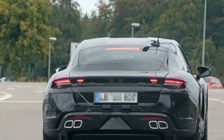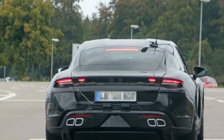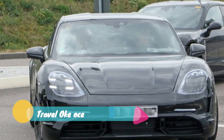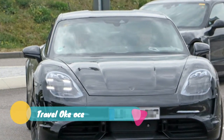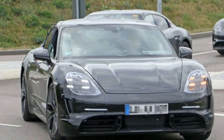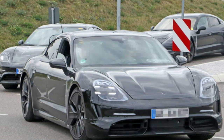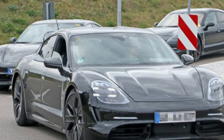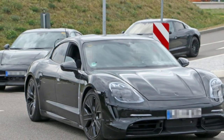Porsche is getting closer in its game of catch up with Tesla. A more production-ready Taycan prototype was spied with what are most likely the taillights and wheels we'll see on the final version. Unsurprisingly, the taillights are connected with a horizontal strip between them. Porsche is adopting that look with all of its cars — the 911 will be the next model to get it.